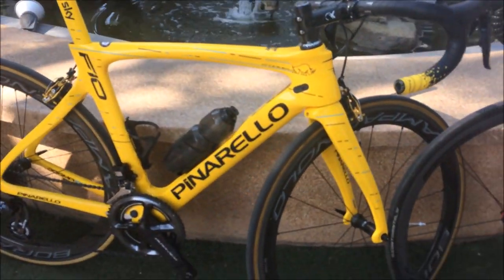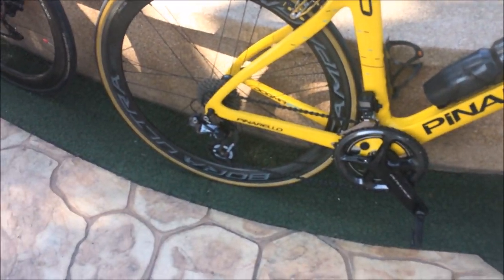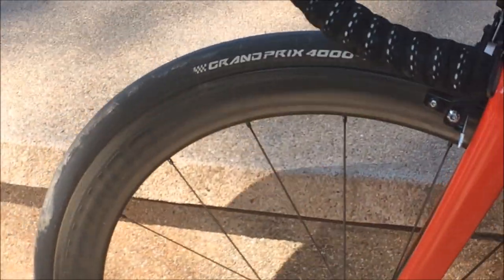We then have the nicest thing I've ever seen: a yellow Chris Froome Special Edition Pinarello with Shimano Dura-Ace 9150 with the power meter with oversized pulley wheels, Campagnolo Bora Ultra 50 and S-Works Turbo Cotton tubulars.